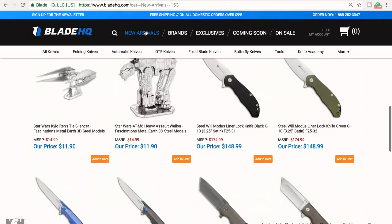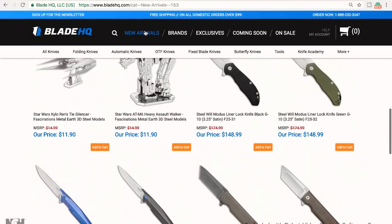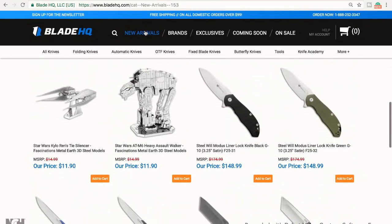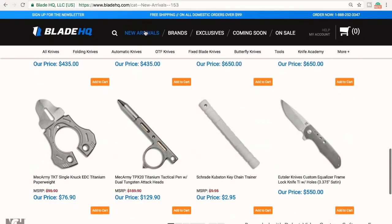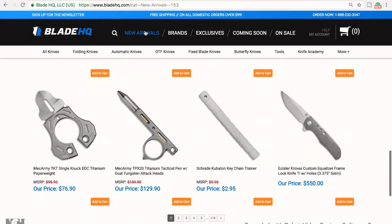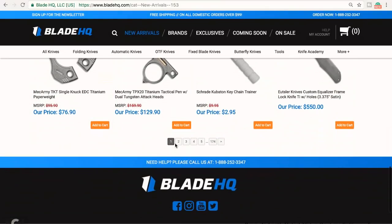Scrolling down to see what else is here. I have made these Metal Earth 3D models before — not the Star Wars ones, but I have made my own. I have a dragonfly one and a praying mantis also. They're really cool. Neat little presents. I enjoy them.